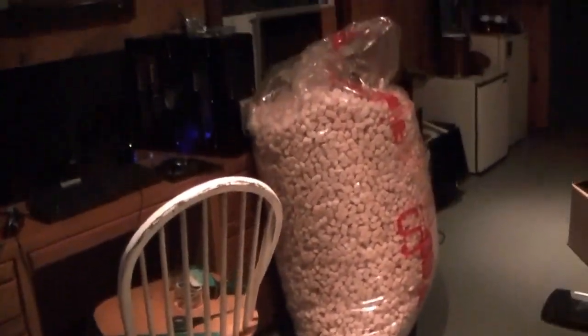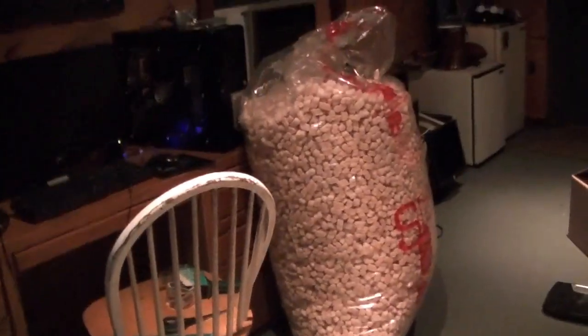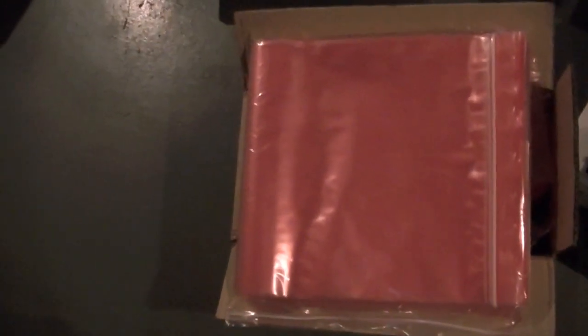That is an enormous bag of packing peanuts — the size I originally asked for was only about a third of this. In terms of static bags, they're one foot by one foot and there are tons of them, maybe 50 in each of these little zip-lock packages, maybe 40 or 30. We have tons of packages of static bags, although unfortunately they're not quite the right size, so I'll need to get some different sizes too.